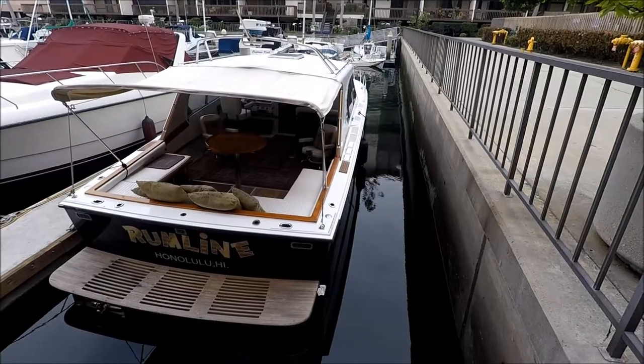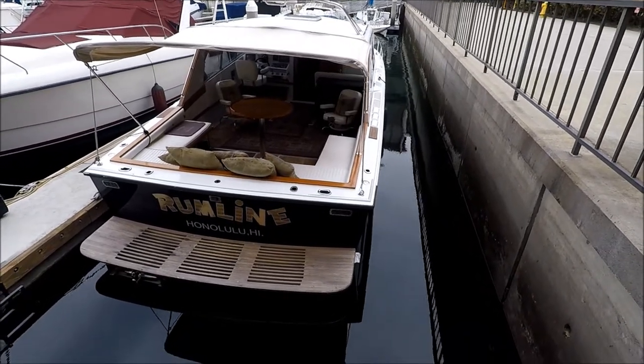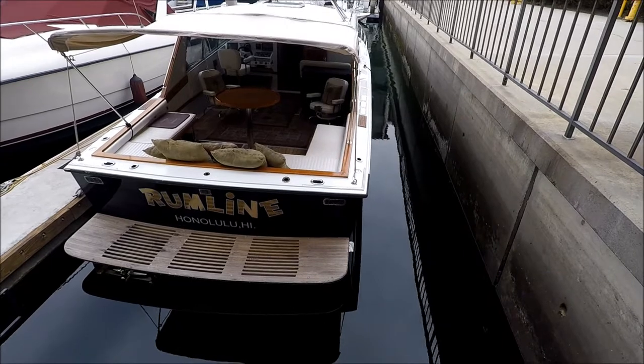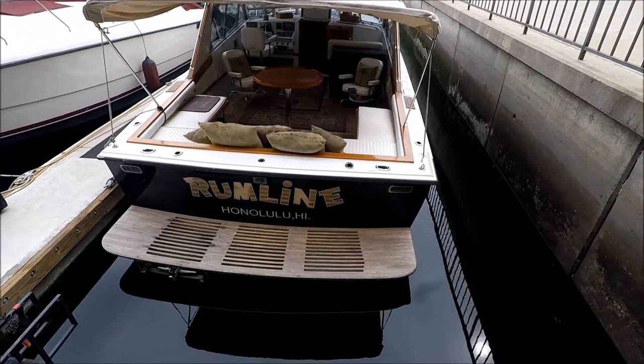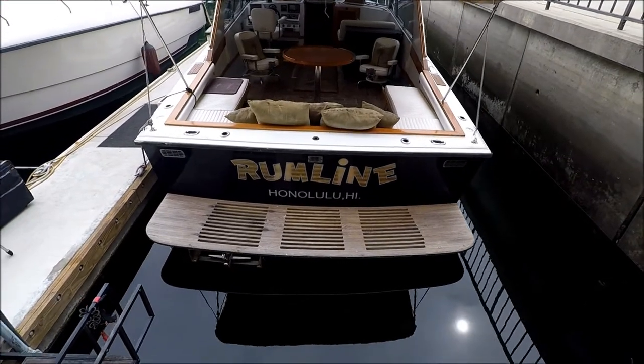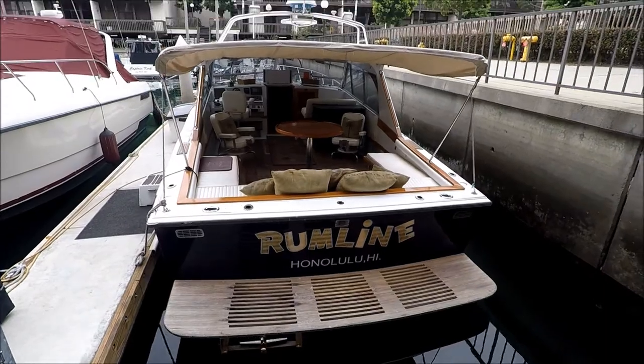Here at the transom of Rum Line, we get a view of the nice colored hull. Extra wide teak swim step with a heavy duty stainless steel boarding ladder right there.